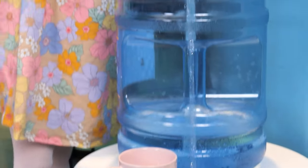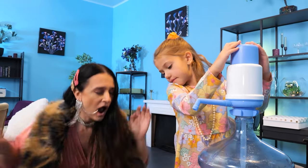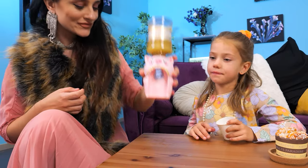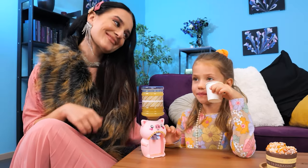Oh no! I need water! Sweetie, stop! Everything is wet! I've got an idea! A piggy water dispenser! So fun! That's better!